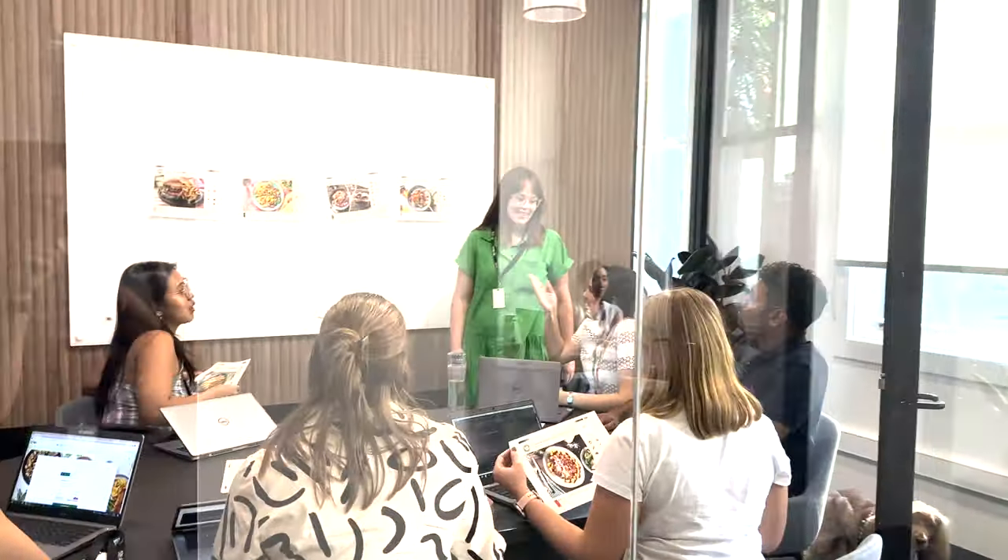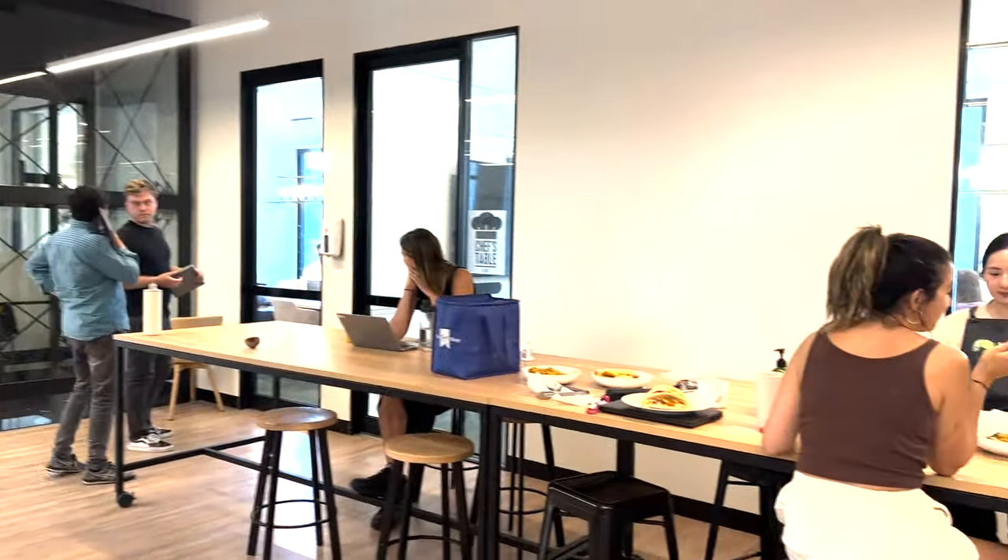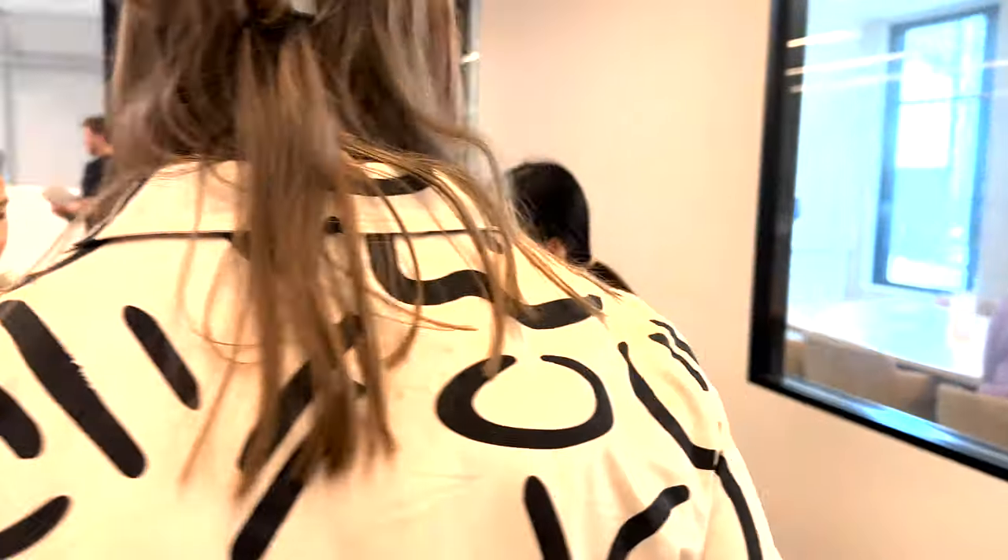Our planners go above and beyond selecting which exciting recipes go on the menu and carefully construct each menu across several weeks. We begin our planning in the kitchen, where you will see our Every Plate menu planner Maddy working with our culinary masterminds to create a delicious meal.